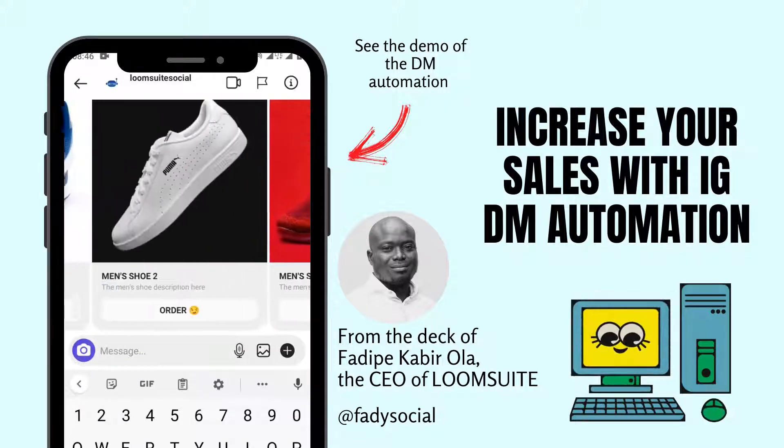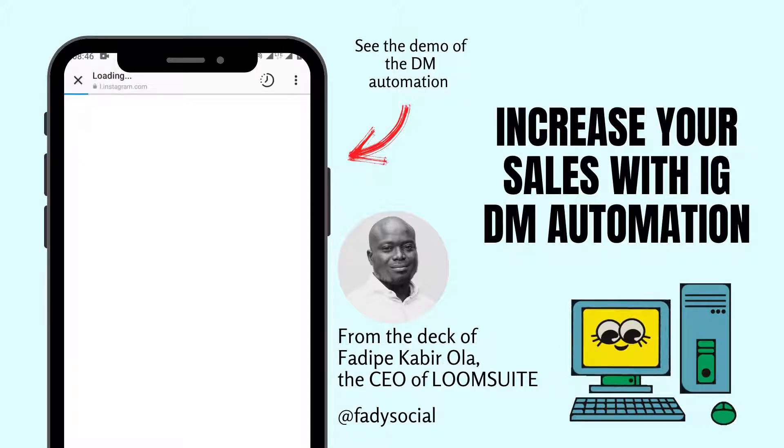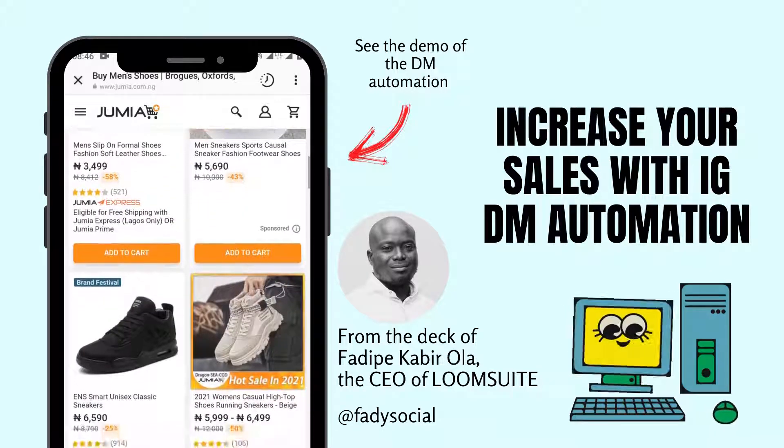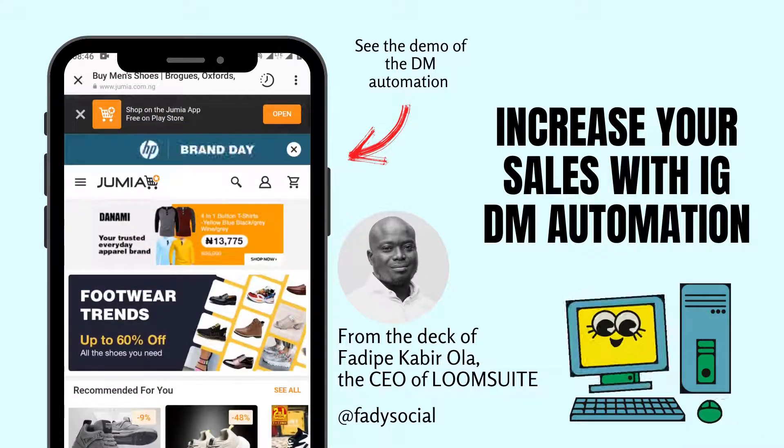So how do you get started? Glad you asked. Please click the link below to take action, and we will install your DM automation within two days. See you inside.